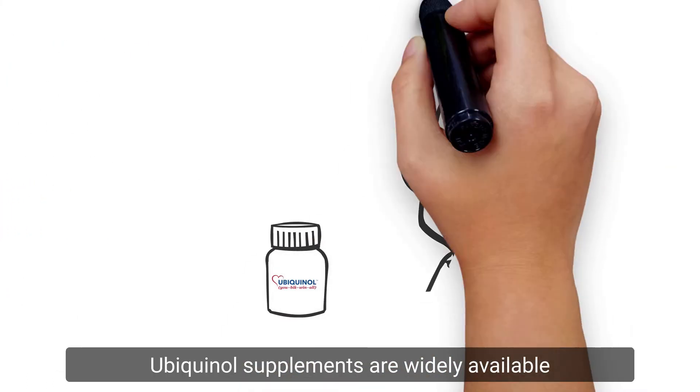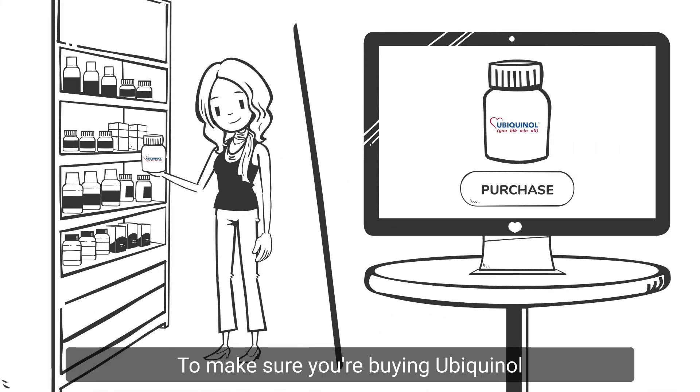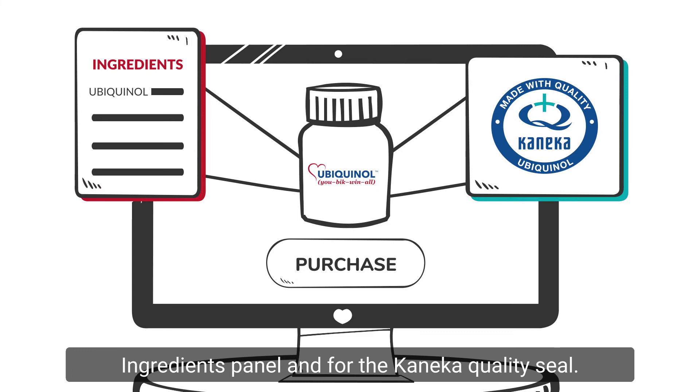Ubiquinol supplements are widely available in stores and online. To make sure you're buying Ubiquinol and not conventional CoQ10, be sure to look for Ubiquinol listed in the ingredients panel and for the Kaneka quality seal.